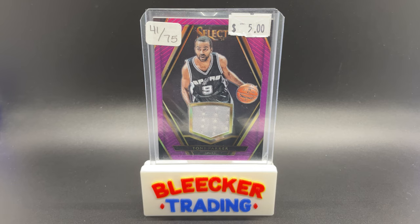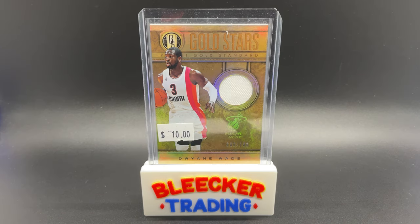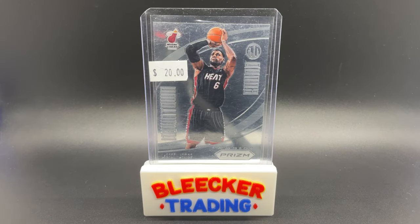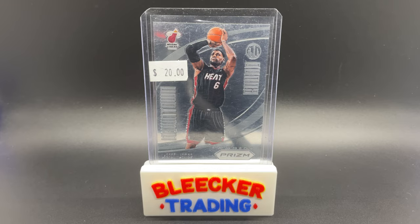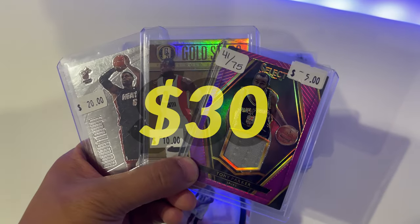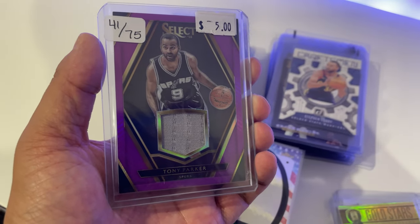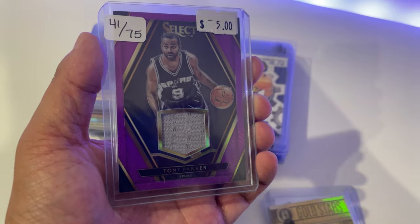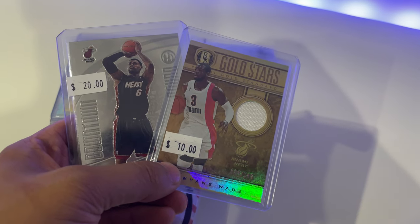What I ended up getting was these three cards right here: a 2015 Select Tony Parker jersey card numbered out of 75, a 2012 Gold Standard Dwyane Wade jersey card numbered out of 149, and a 2012 Prizm insert Downtown Bound of LeBron James. I was able to negotiate a deal for $30 for these three cards. The Parker card will be used to flip to replenish some funds, and the LeBron and Wade are keepers.